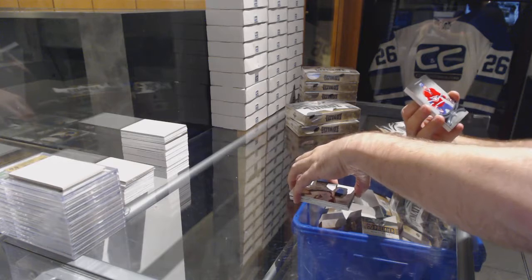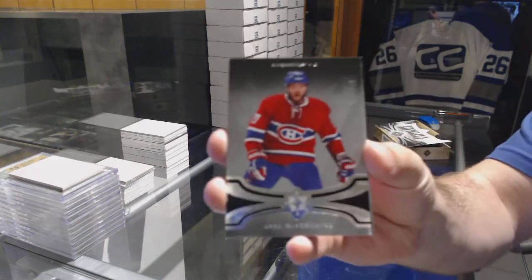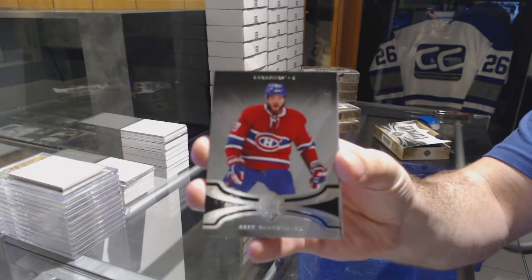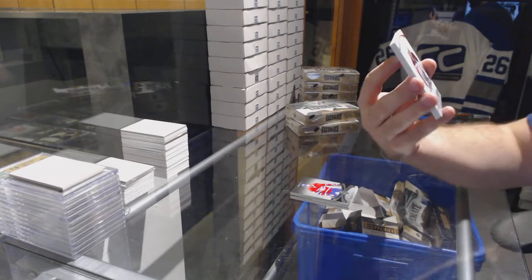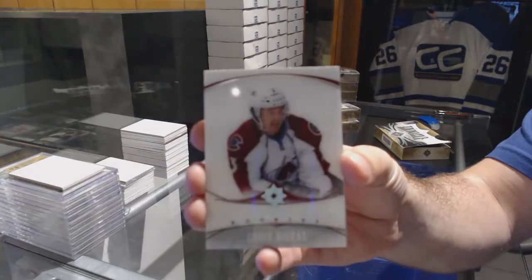We've got number 299 for the Habs, Galchenyuk base. Let's go — for the Avalanche, Ultimate Introductions rookies, Chris Bigras.